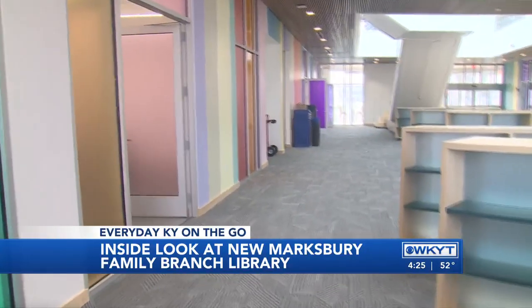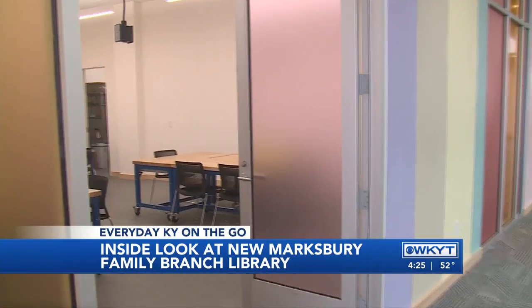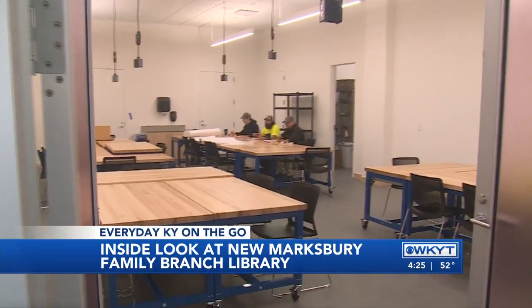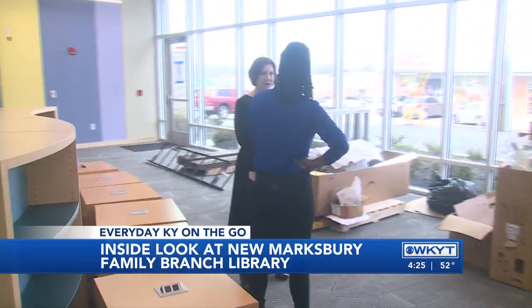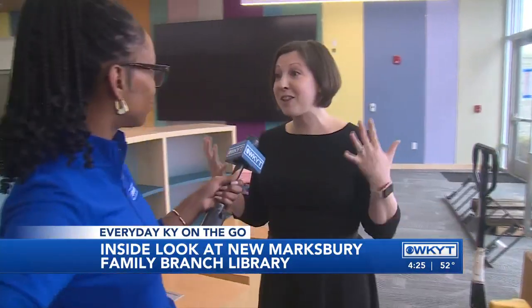This is an all-ages maker space, so there is literally something for everybody. You can come in with your littles, your elementary school age kids, your family. We're going to have STEAM and STEM kits. If you want to come in, you can embroider things. We're going to have sewing machines, a Cricut, 3D printers, and the people who know how to use these things and can teach you how to do it too.